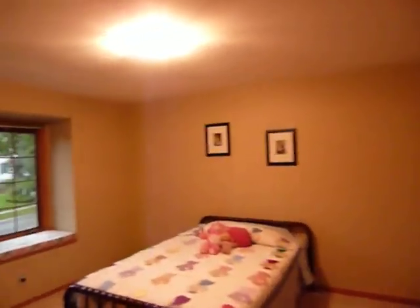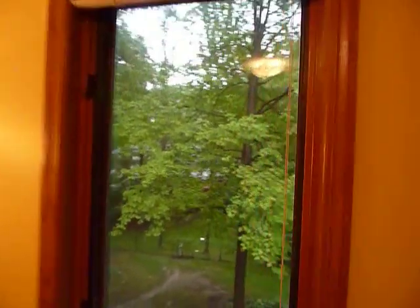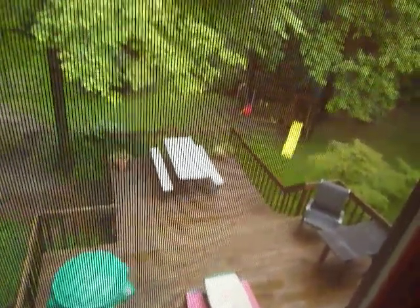At the other end of the hallway is another large bedroom with an identical window and window seat, plus a double closet. To the left is a third bedroom — that little door is a laundry chute that goes down to the laundry area. There's also a good view from this bedroom up here to see the deck and backyard, plus another double closet.